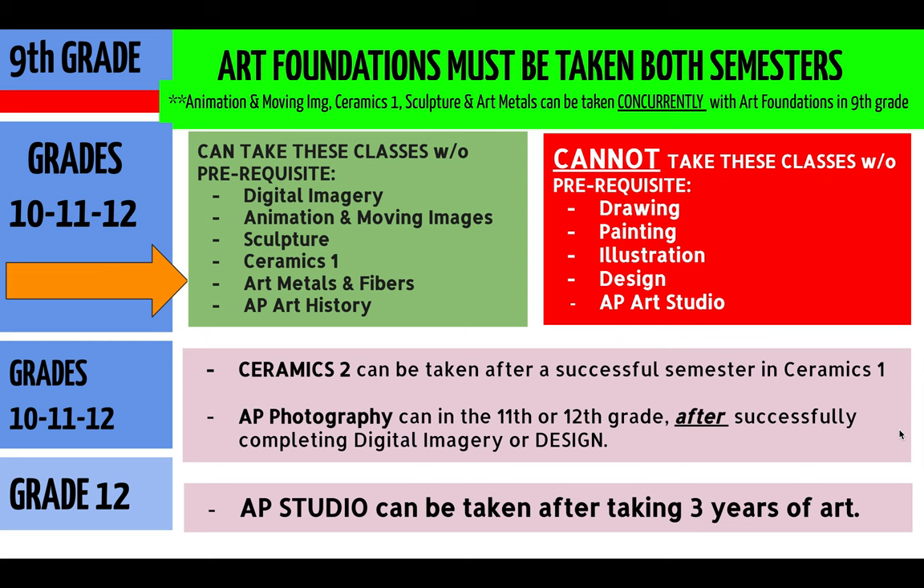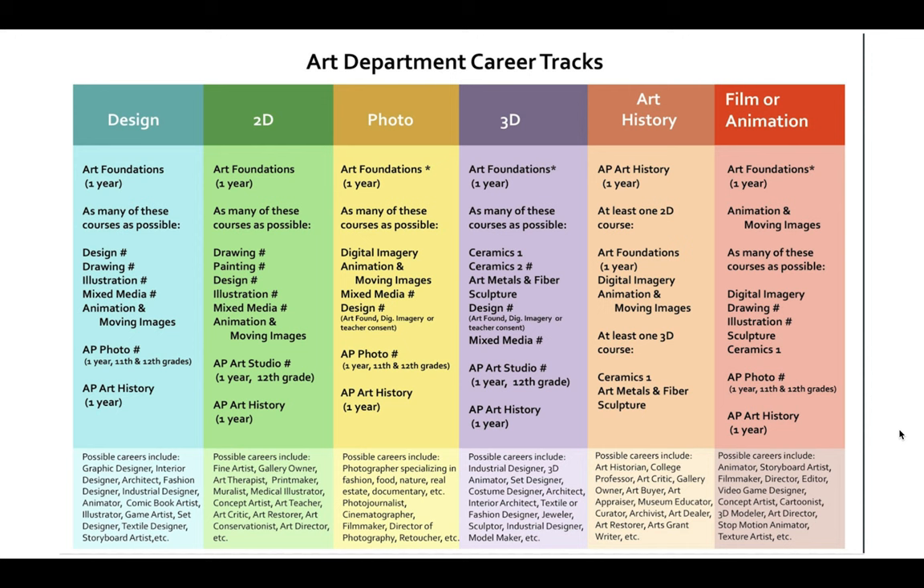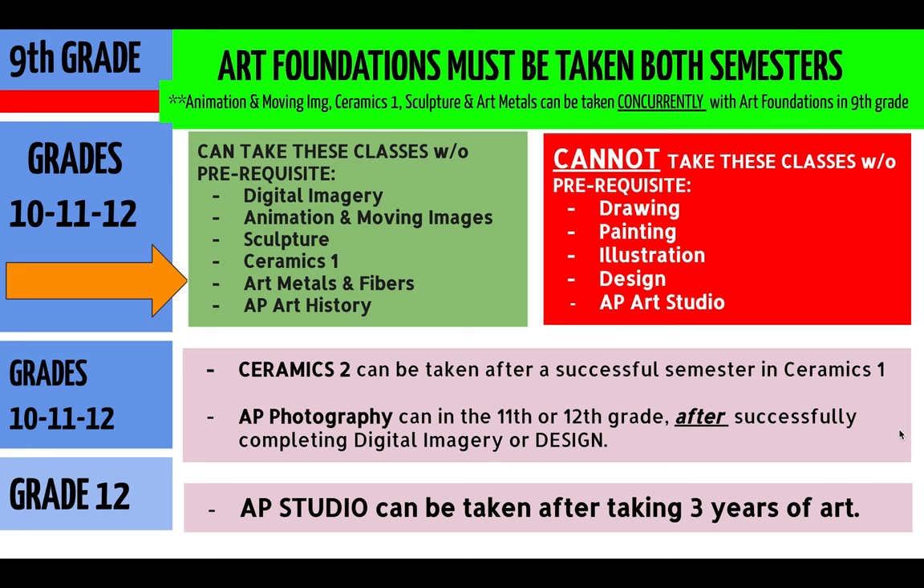Now that your student will take Art Foundations, they can take all of these other classes, and they can also think about career tracks in their future. As a ninth grader, you can take animation, moving images, ceramics one, sculpture, and art metals.